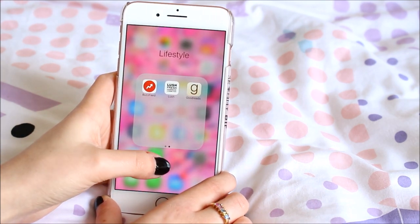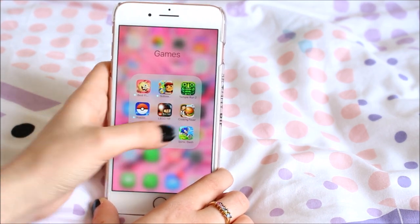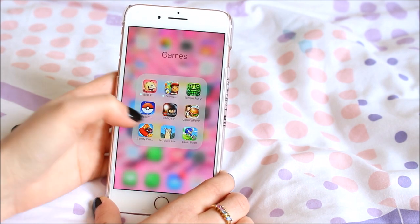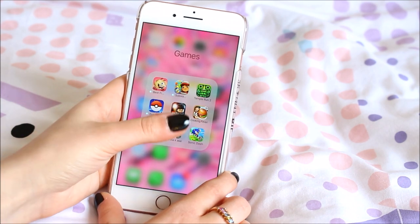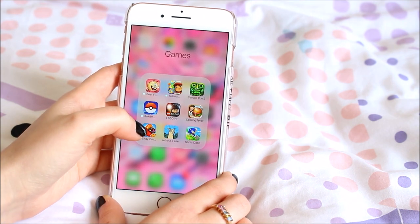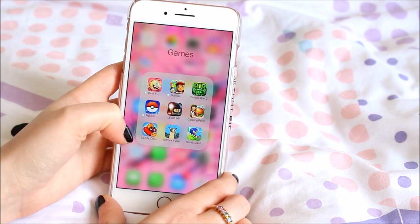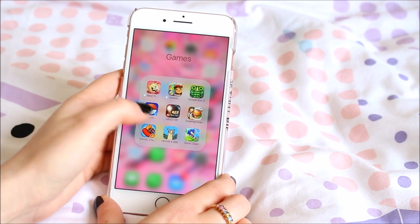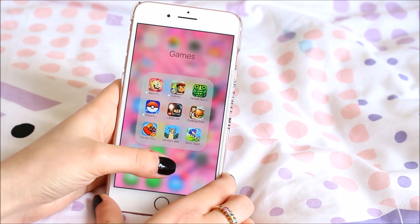Games is basically just Best Fiends, Subway Surfers, Temple Run 2, Pokémon Go, Lego Harry Potter, Cooking Fever, Candy Crush, some llama game, and Sonic Dash. I don't really play games, but when I'm really bored I tend to go for these. Pokémon Go isn't as much of an obsession as it used to be, but it's still really good. My favourite game ever is probably Candy Crush — which is really sad because it's so old, but it's a great boredom buster.